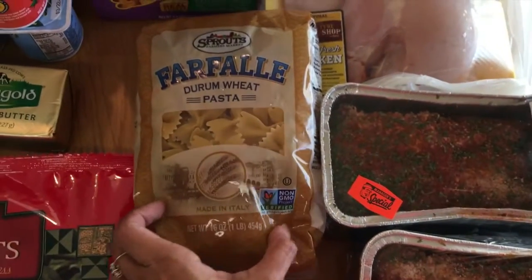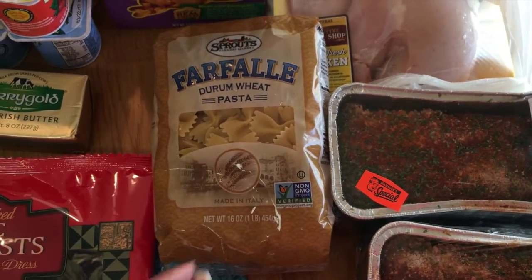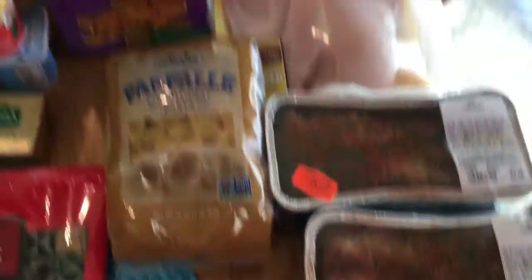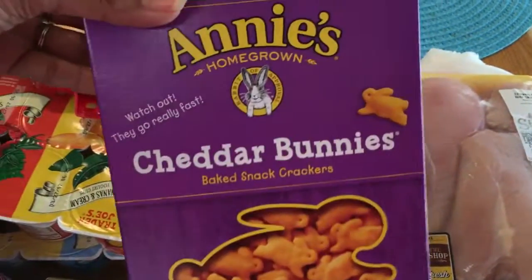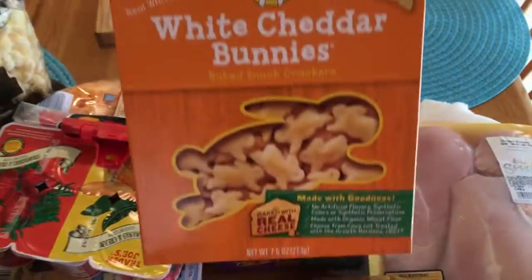I also have some farfalle pasta — bow ties — which I love. I got those for our pasta meal because Hadara's been wanting that — she loves when I make a pasta dish. And of course she loves cheddar bunnies for snacks. They're healthier than goldfish, so we got both types.